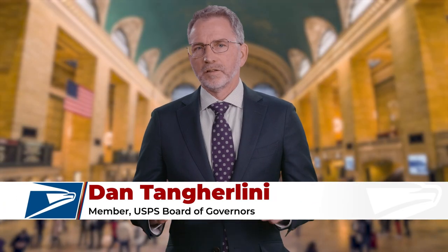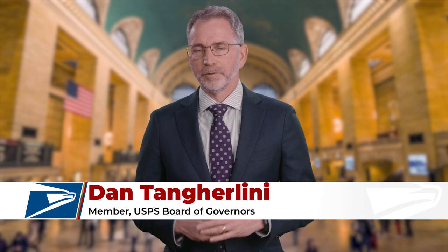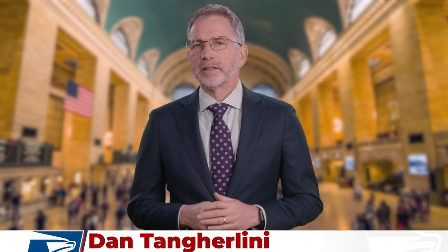The Postal Service has long celebrated our nation's heritage through its stamp program. We continue that tradition with new forever stamps, honoring five historic railroad stations that have played an important role in our history and are recognized today for their architectural brilliance.